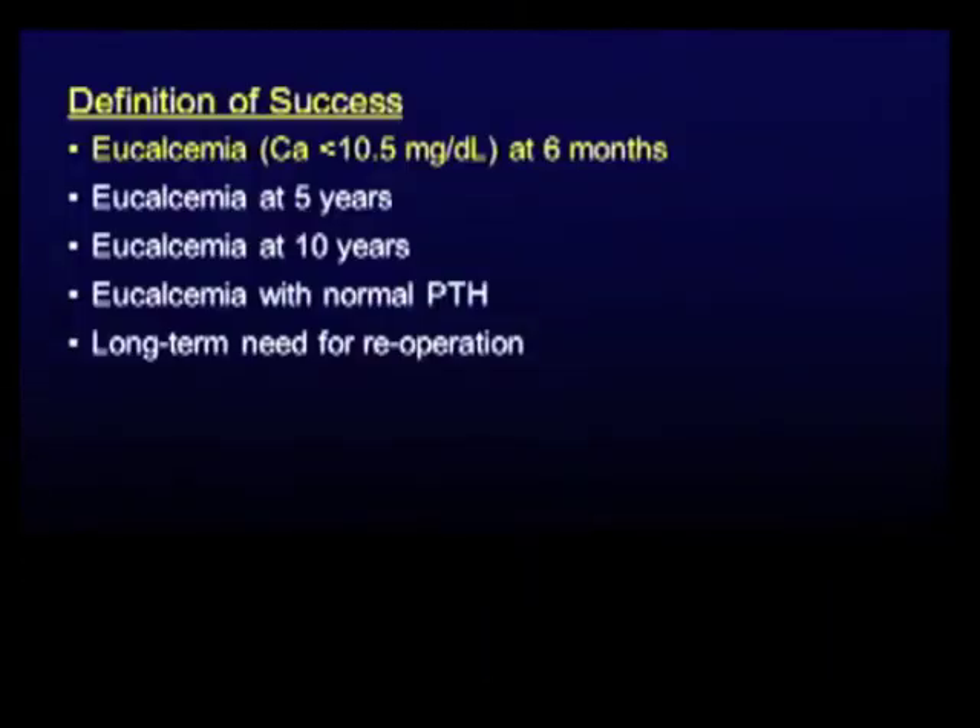I'm going to pause and define success. The most accepted definition is eucalcemia at six months after surgery — that's a successful operation. But as we gain more experience following these patients longer, authors have introduced new definitions: eucalcemia at five years, eucalcemia at ten years, even more stringent eucalcemia with a normal PTH, or a clinical endpoint — the long-term need for re-operation.